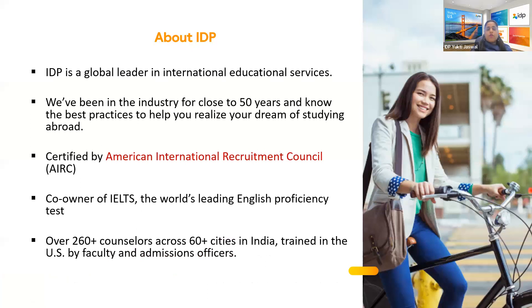IDP is a global leader in international education services. We have been in this industry for close to 50 years, known for best practices to help students realize their dream to study abroad. We are certified by the American International Recruitment Council. We are co-owners of IELTS, the world's leading English proficiency test. We have 260-plus counselors across 60-plus cities in India, trained by faculty members of U.S. universities as well as admission officers.